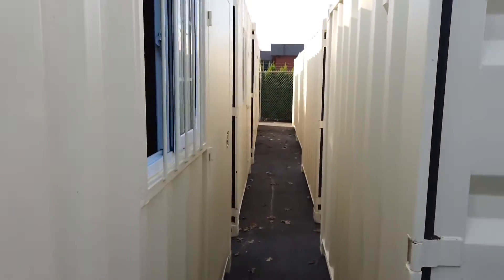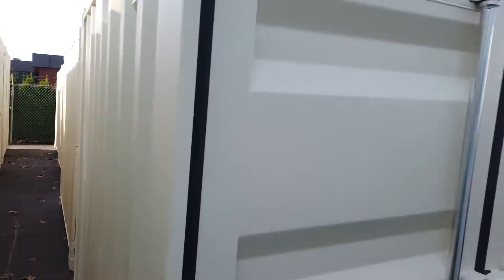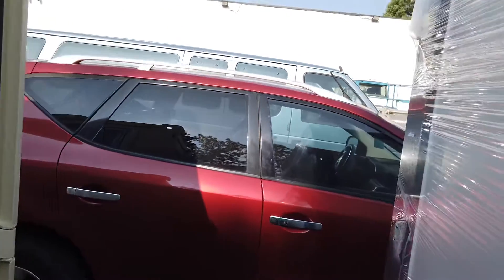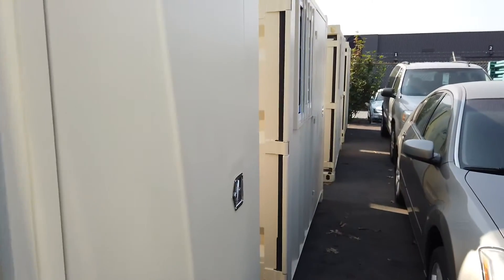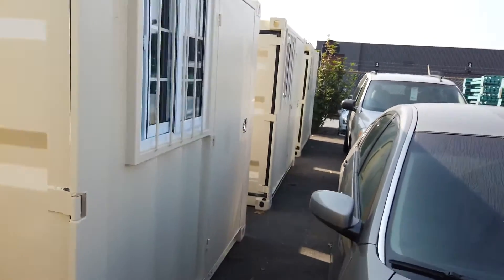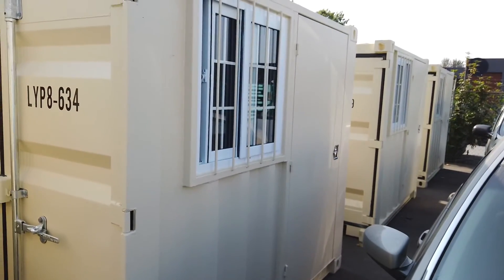Look at all these little sea cans — small storage containers and offices. Take a look inside; maybe a dozen or so of those. Most of them have opening barn doors and a man door as well.